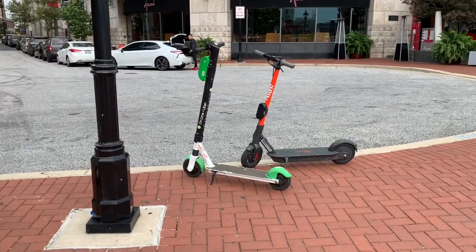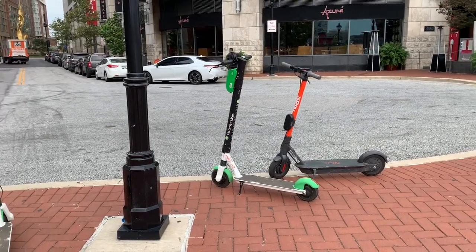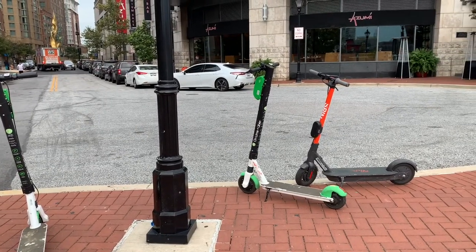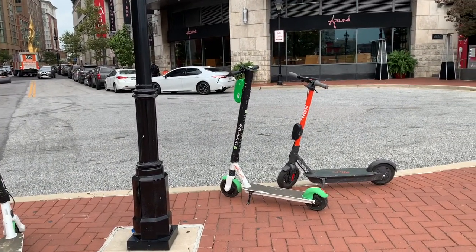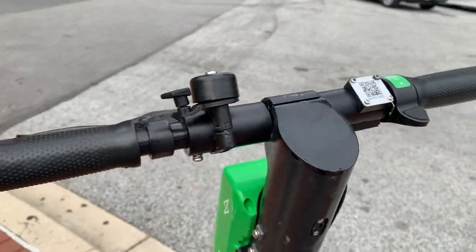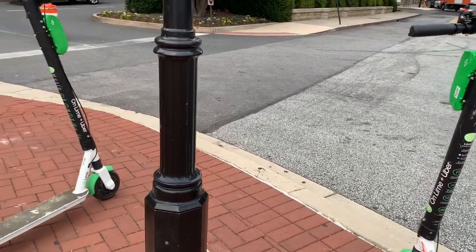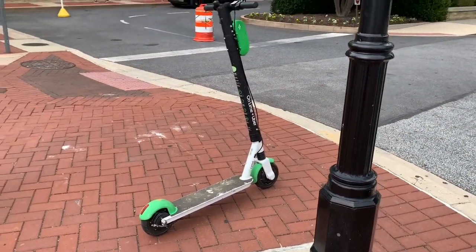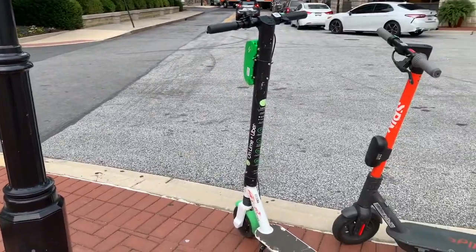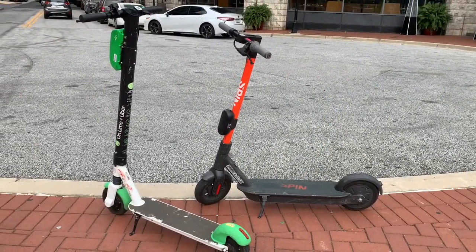This is interesting — I've noticed these things all around the harbor. You rent them by downloading the Lime app — L-I-M-E. You scan the code, give them your credit card information, and they charge you so many cents per minute. People are just riding these all over the place. When you're done, you just park them anywhere — pretty neat.